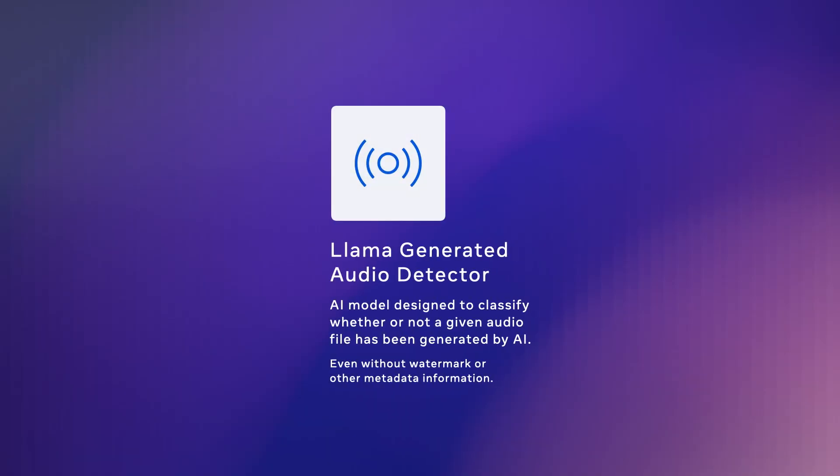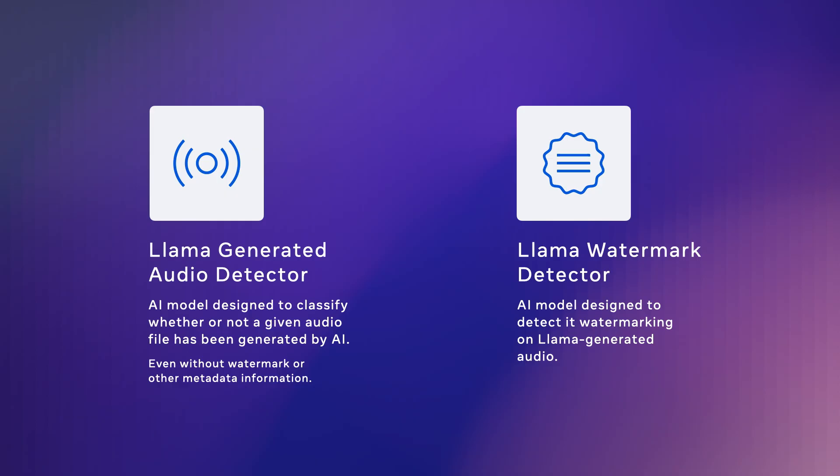We created two products focused on speech capabilities, which will be available to partners in this program. The first is the Llama-generated audio detector, a model designed to classify whether or not a given audio file has been generated by AI. It can be used to monitor or evaluate how systems respond to AI-generated speech interactions. Second, partners will also have access to our Llama 4 speech watermark detector. Our Meta AI voice experiences powered by Llama 4 include a robust watermark that this detector is specifically designed to detect. It will help us experiment with new defenses in areas such as voice scams, fraud, and phishing.